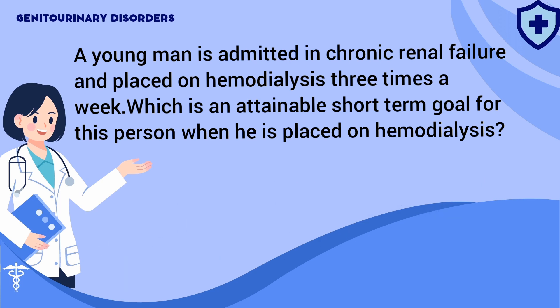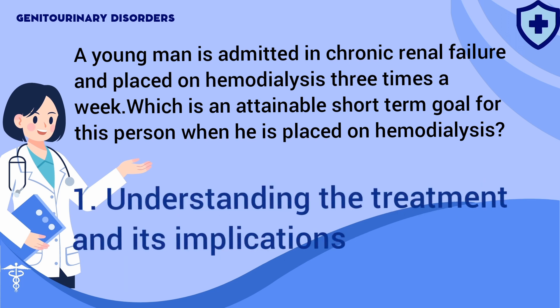Answer: 1. Prior to the start of dialysis, the client should fully comprehend its meaning and the changes in lifestyle required.